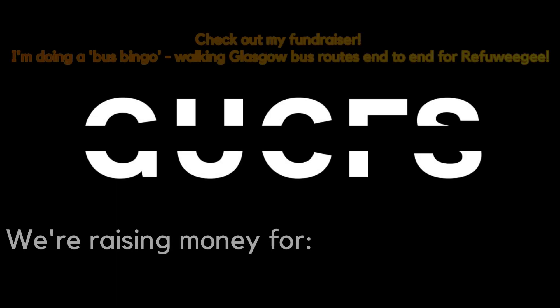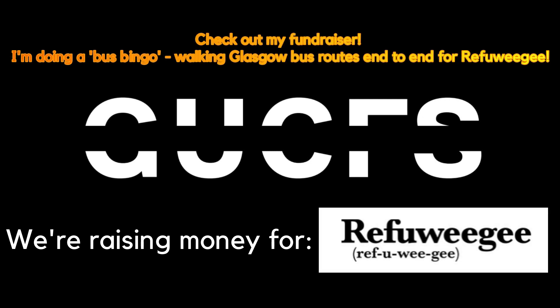This video is brought to you by the Glasgow University Charity Fashion Show. This year we're raising money for Refueeji, a brilliant charity based here in Glasgow, who aim to welcome and integrate new refugees into the city. If you want to find out more or donate, be sure to click the link in the description and it will give you all the information you need.